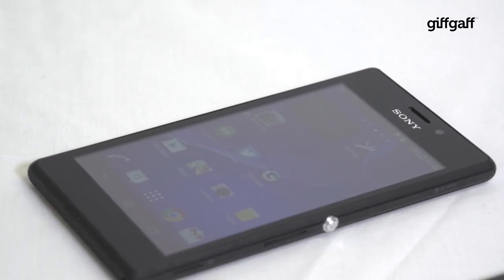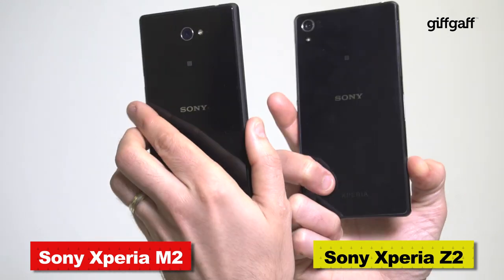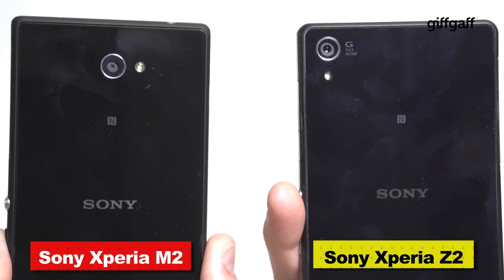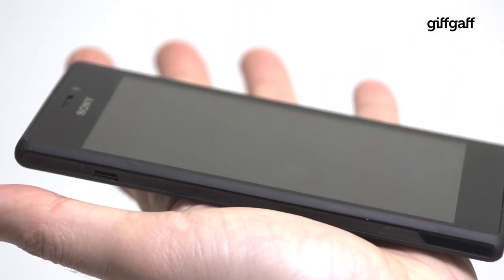Despite that mid-tier price point, the Xperia M2 does a great job replicating the Xperia Z2 style. It supports the same rectangular design, although the glass front and back have been replaced with plastic and the phone isn't water resistant. However, the Xperia M2 still feels solid, resists scratches, and has a weighty feel like its more expensive brethren.